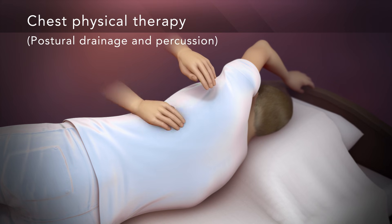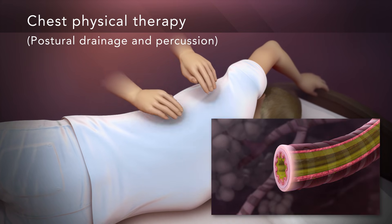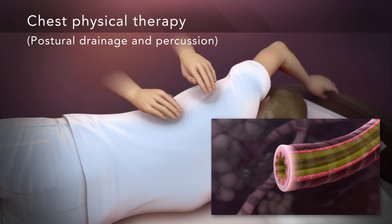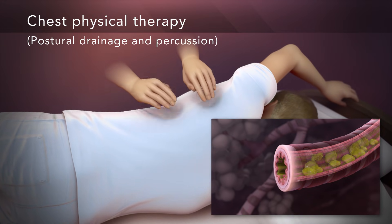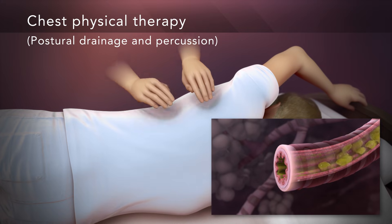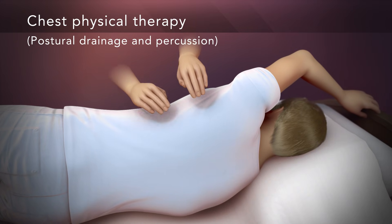Chest physical therapy, also known as postural drainage and percussion, is when another person uses cupped hands and percussion to loosen mucus from your airways. This percussion happens while you lie in positions that use gravity to drain the mucus from your smaller airways. You then huff or cough the mucus out of your lungs.